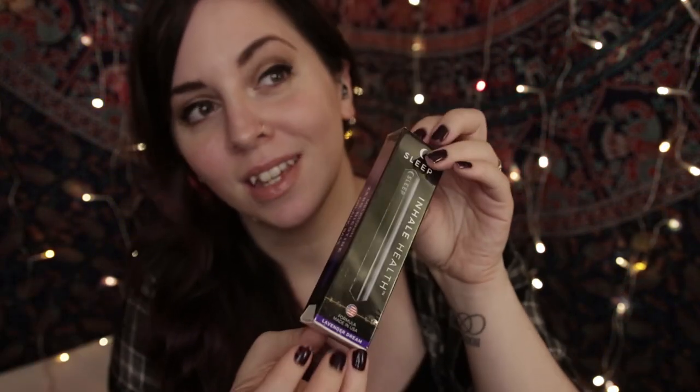The next one I want to show you is the Sleep inhaler. I actually haven't tried it yet, so I may try it at the end of the video. The Sleep inhaler has melatonin in it and is Lavender Dream flavor. Melatonin is a naturally derived sleep hormone that can help you enter REM sleep faster and help give you healthier sleep habits.